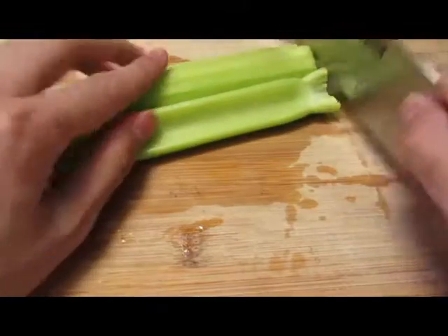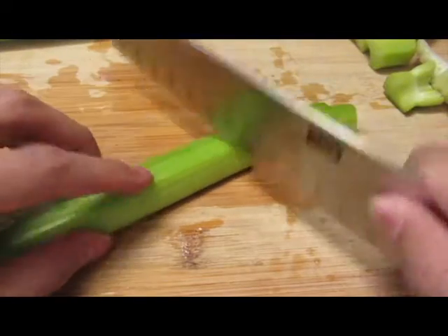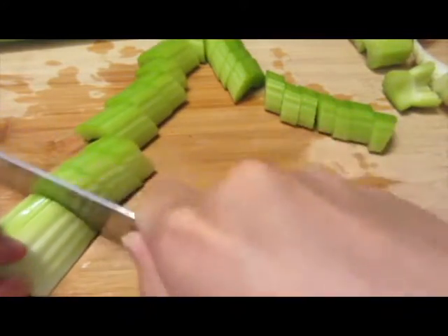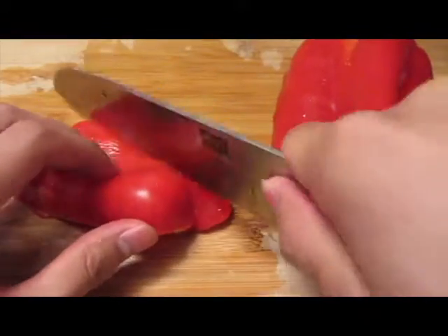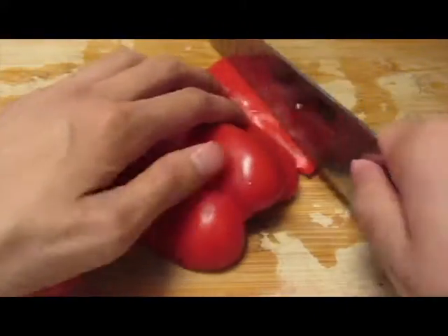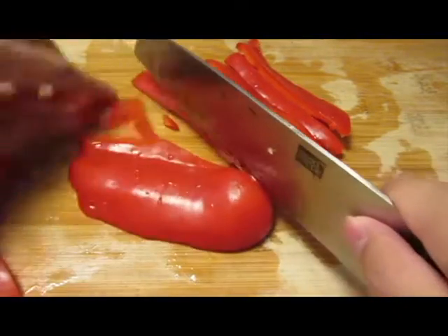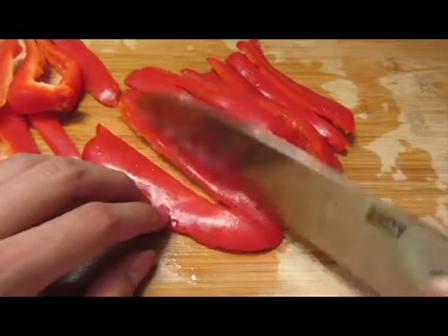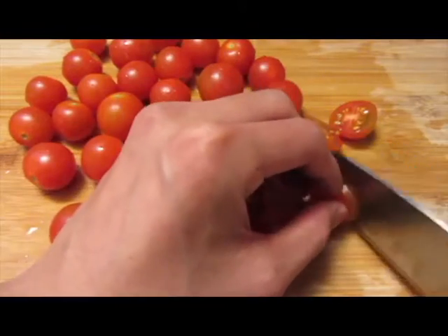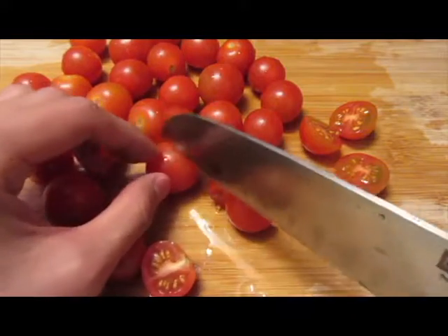Hi everyone, welcome to It's Chao Time. For today's video we're going to go over some tips and tricks for ordering at a restaurant to help you have an overall satisfying experience. Are you one of those people who takes forever ordering? You see a huge list of items on a menu, you're not sure what to do, you panic order, or you pick something completely random and end up regretting your decision as you start eating it. So here are some tips and tricks to help you have a better experience.